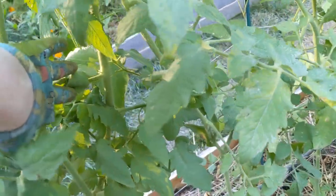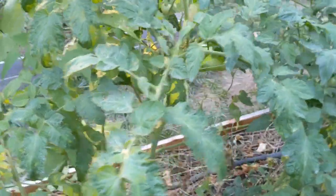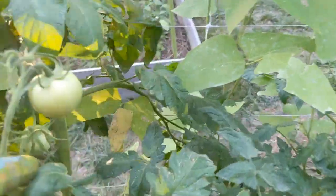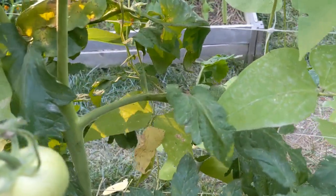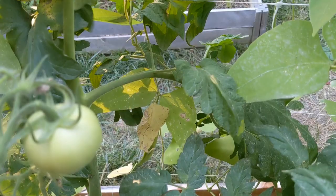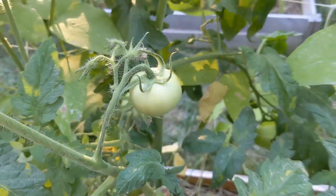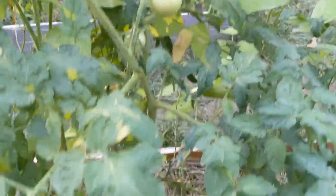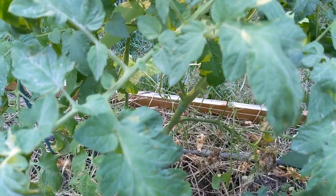I'm looking at this blighted plant — it's a shame because there are several good things still on it. Maybe I'll just leave it a little while longer and just cut off the diseased parts. What do y'all think? It's still producing fruit and flowers. I think I might just trim it up and see if I can salvage it.